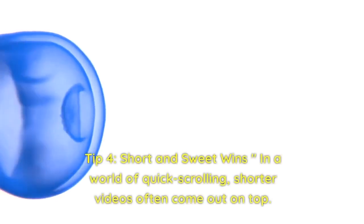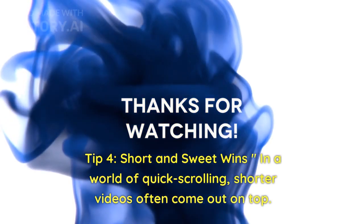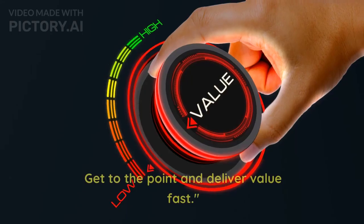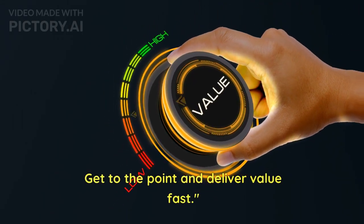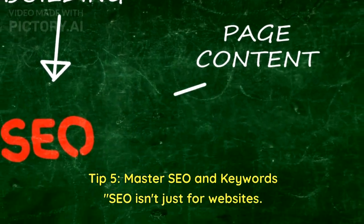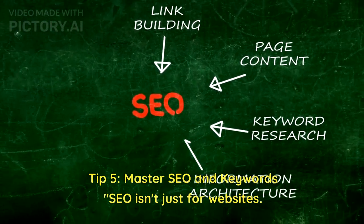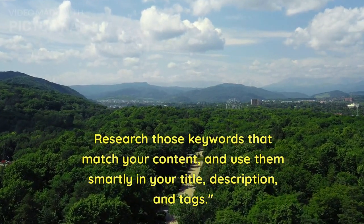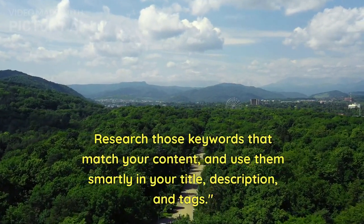Tip 4: Short and sweet wins. In a world of quick scrolling, shorter videos often come out on top. Get to the point and deliver value fast. Tip 5: Master SEO and keywords. SEO isn't just for websites. Research those keywords that match your content and use them smartly in your title, description, and tags.